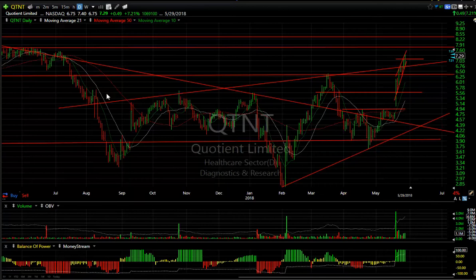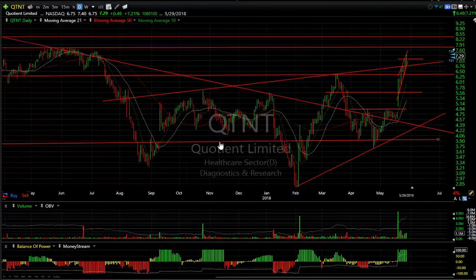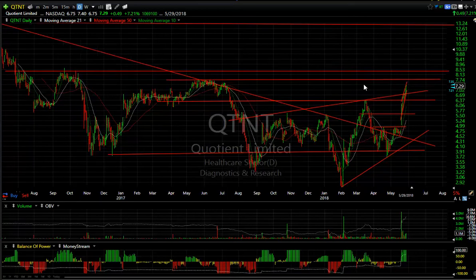QTNT looking great — a massive inverse head and shoulders with a rising angle neckline, which could lead to much higher levels. I would not be surprised to see this at the $12.50–$13 zone in the next few weeks. For now let's see if we can get up to $8.50.